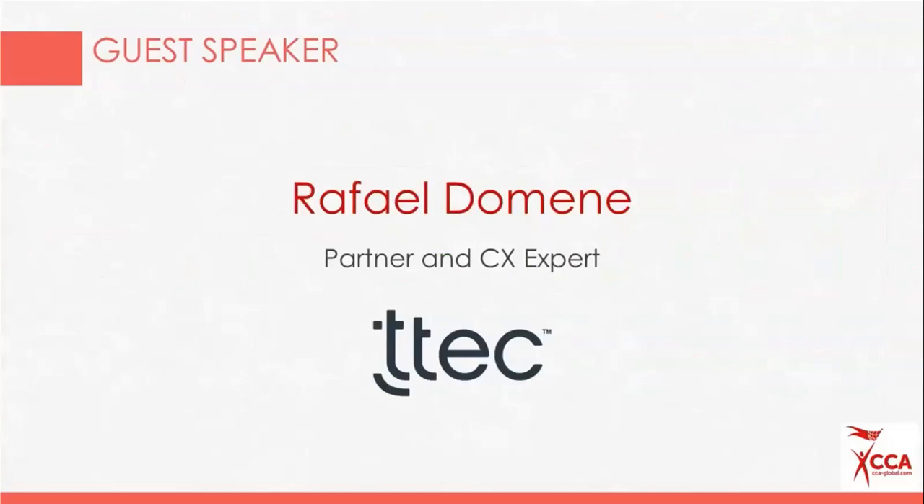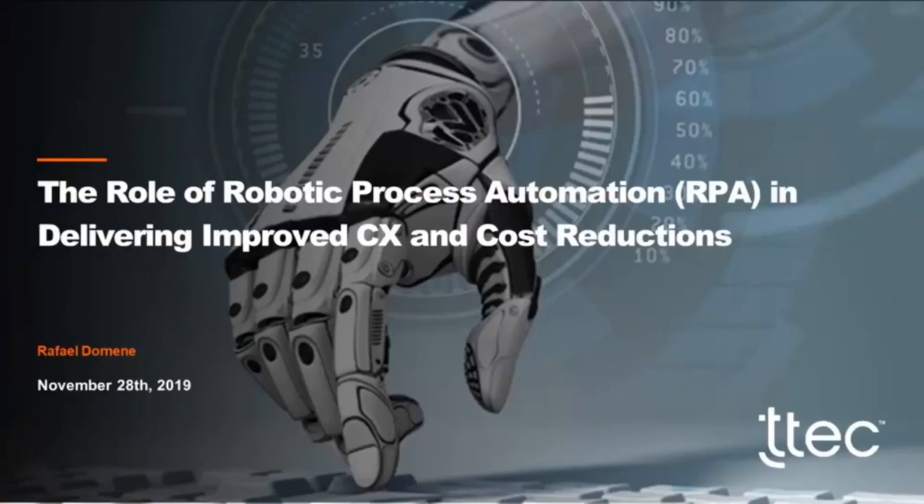I'm now handing over to Rafa, who will take us through the next half hour or so, talking specifically about the whole robotics piece. The subject of the webinar is how to use robotic process automation to improve customer experience and reduce cost.